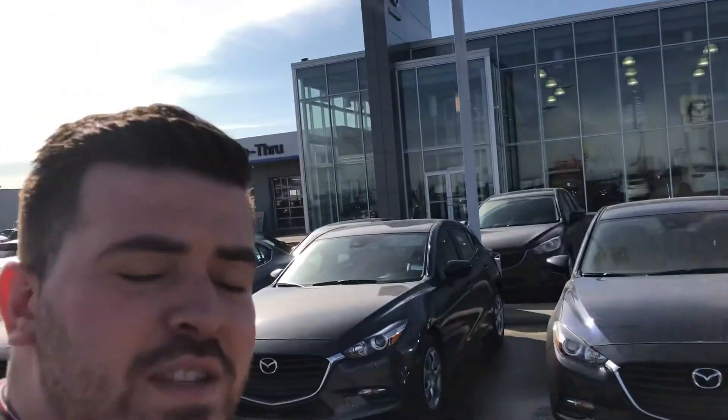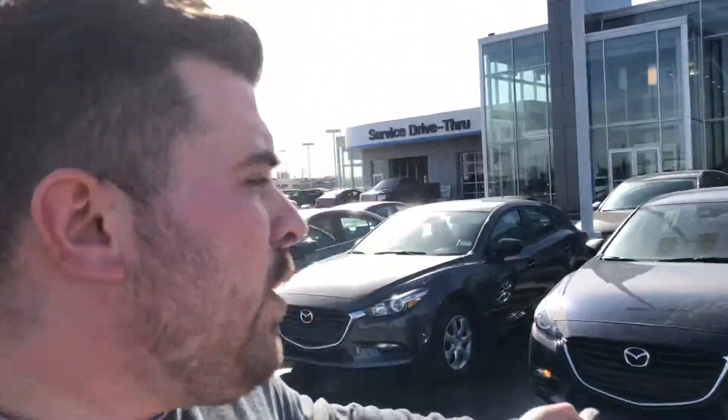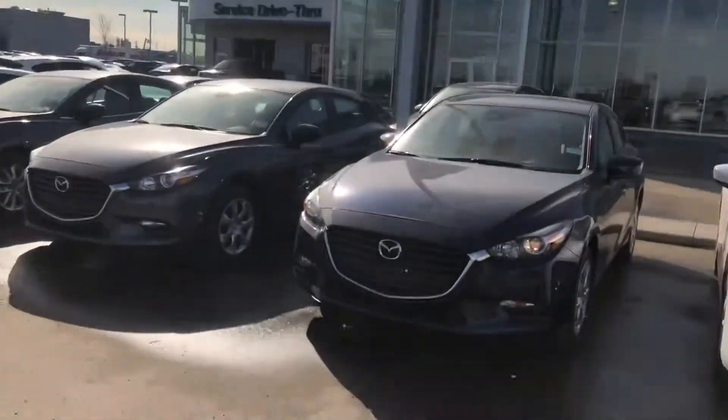The new car specialist here at Alain Mazza. Today I just want to show you the 2018 Mazda 3 you inquired on. This is the Deep Crystal Blue. We do have, as you can see, all different colors, all different models.